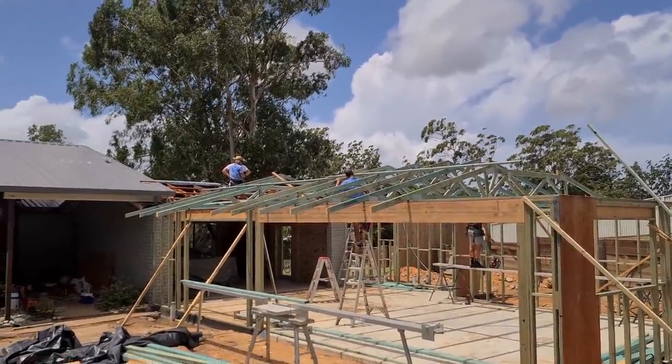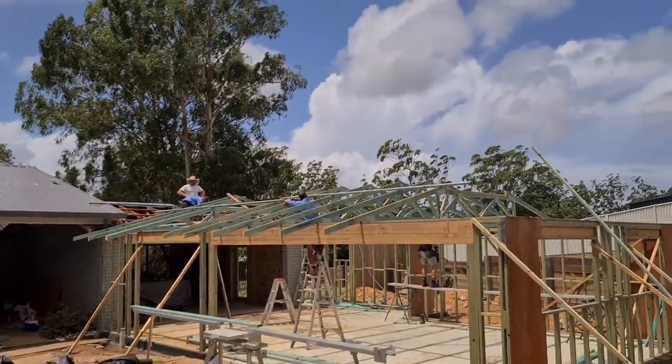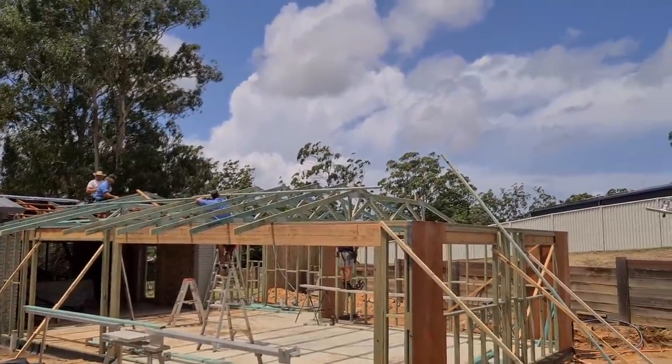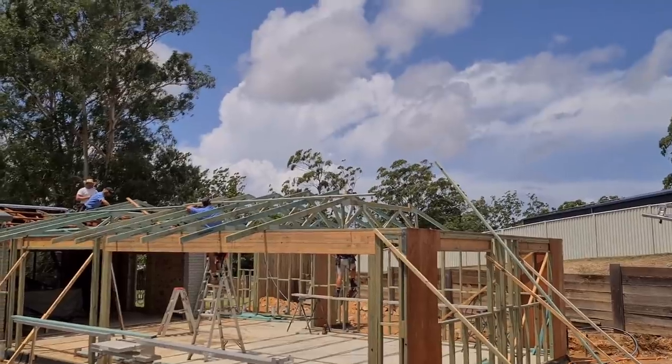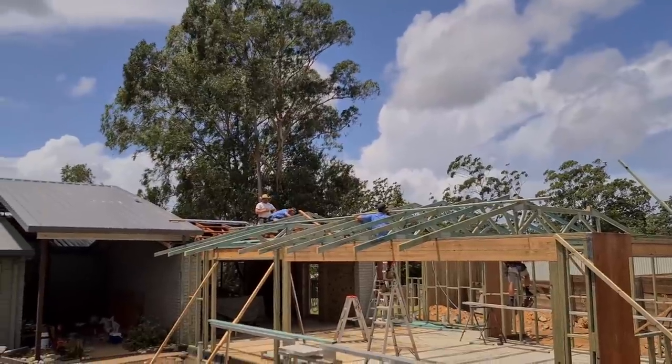I had to pop out and grab some groceries and go to the post office, and I came back and they put the trusses up. I missed it — I wanted to video it — but anyway, it's happening! You guys, it's happening, so exciting.